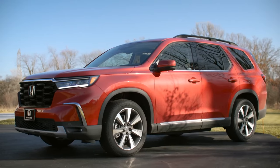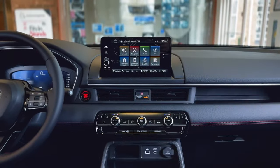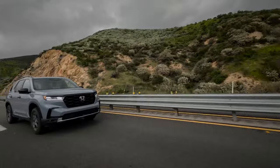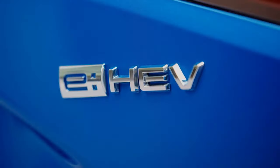The new Pilot is here with a high-end Black Edition grade. It is not even too expensive, starting around $56,000 with destination. But fans expected an update under the hood, and the wish is going to be fulfilled in a few months when the new Honda Pilot Hybrid debuts.